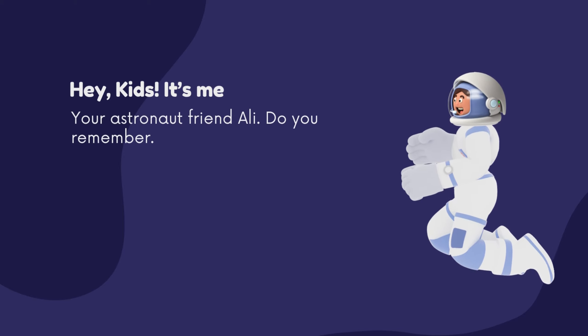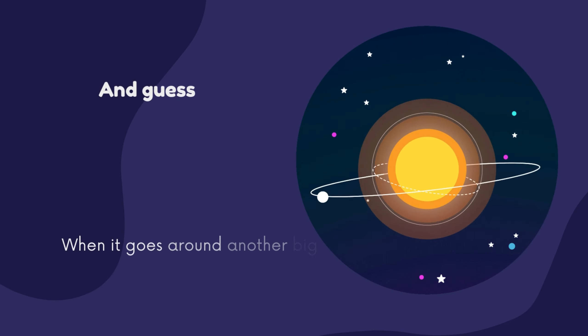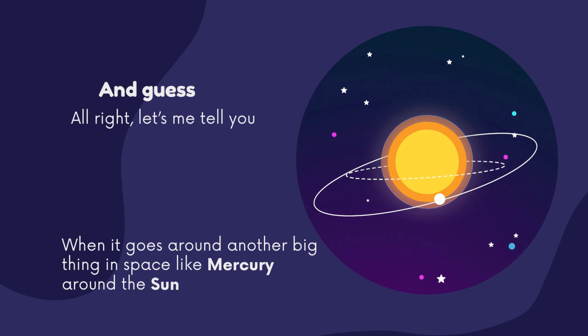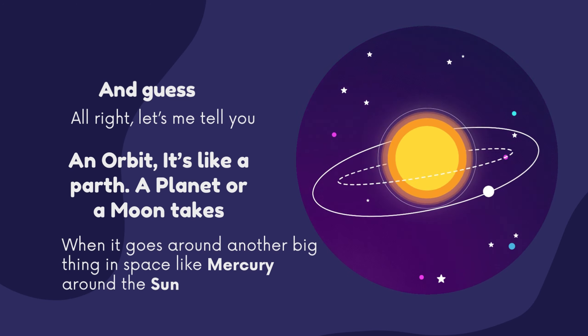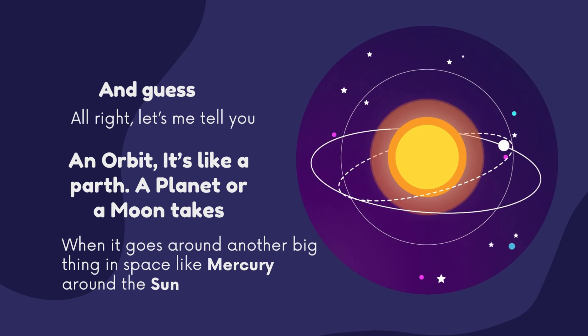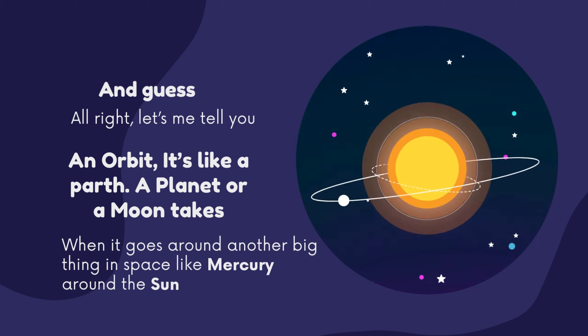Hey kids, it's me, your Astronaut friend Ollie. Do you remember what is an orbit? Any guess? All right, let me tell you. An orbit is like the path a planet or a moon takes when it goes around another big thing in space, like Mercury around the sun. I hope you will not forget! Now let's learn about Venus.